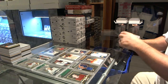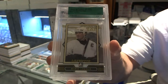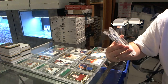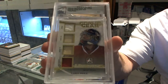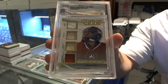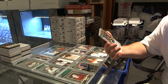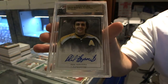Told you this box was going to be loaded. And we've got number 35 of 50, Mario Lemieux base. We've got number 2 of 10, Goalie Gear Pad Glove Jersey, Carey Price. And we've got number 16 of 25, Artistic Moments Silver Autograph, Phil Esposito.